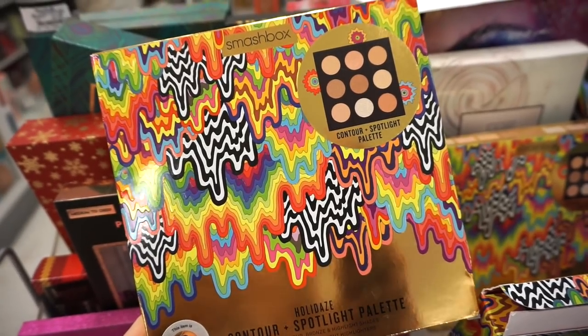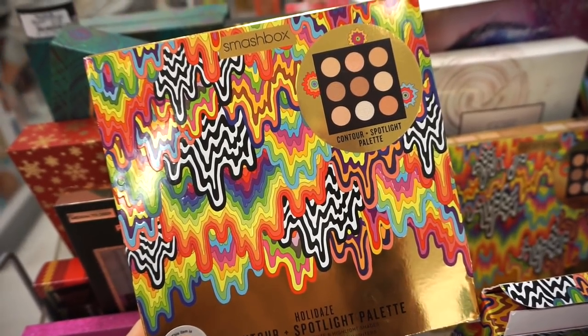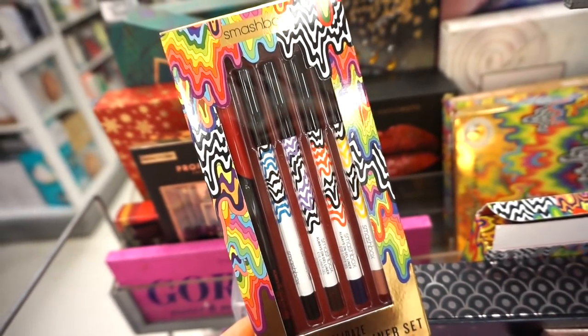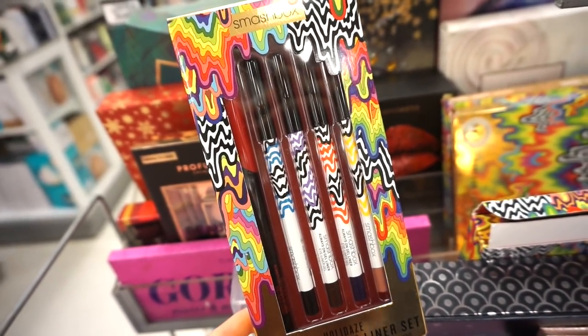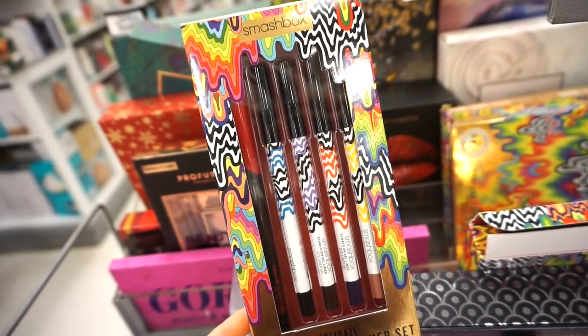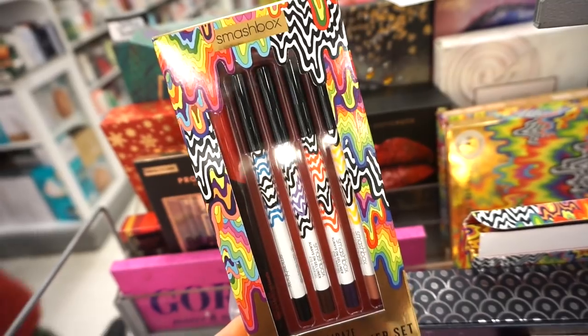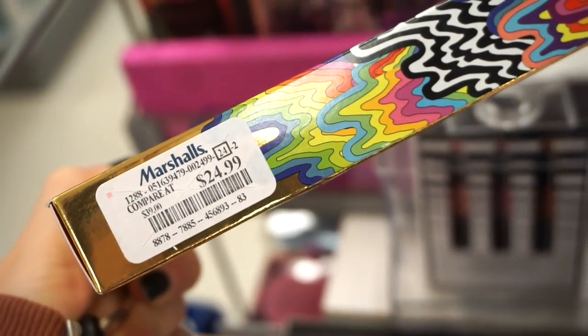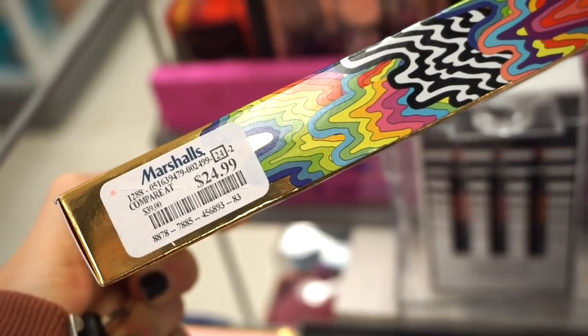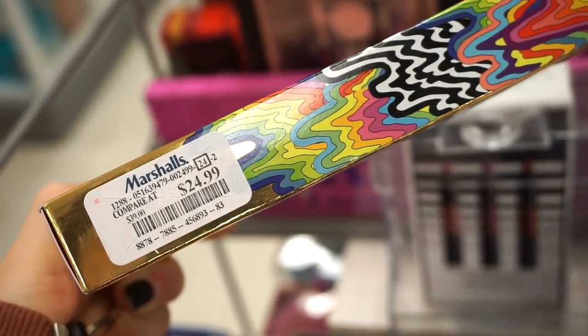They stocked up on a bunch of these Smashbox holiday contour and spotlight palettes — we saw this a few weeks back at $24.99. But we've never seen these: we basically get four full-size eyeliners in black, brown, blue, and nude, plus a felt-tip liner. I love the packaging, it's so trippy. This is retailing for $24.99 — I feel like it's a little up there, but they're great liners.